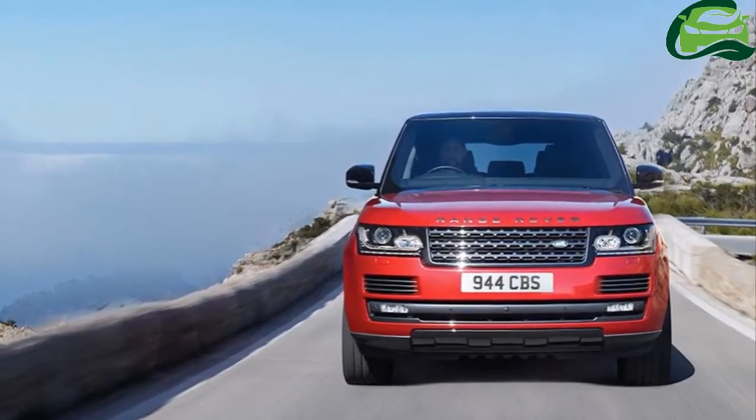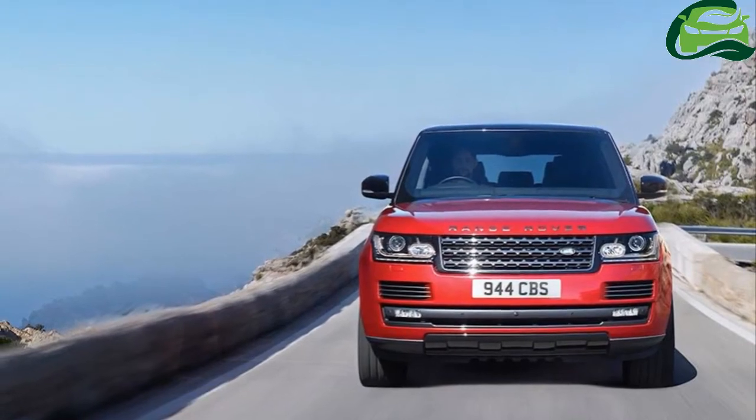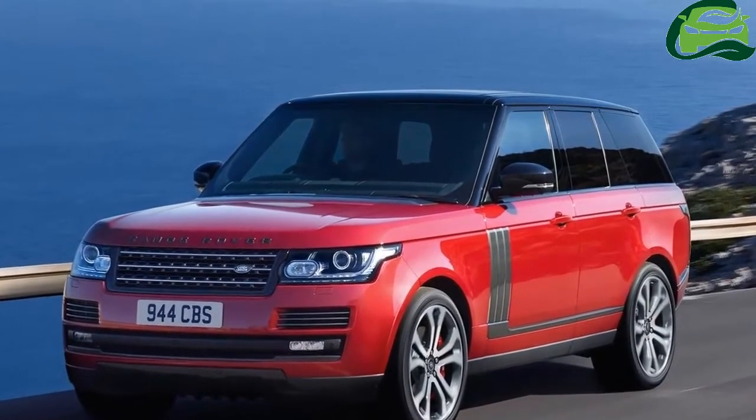Land Rover has introduced the Range Rover SV Autobiography Dynamic in India. The flagship variant of the Range Rover lineup is priced at 2.79 crore Indian rupees, ex-showroom India, and will be made to order.